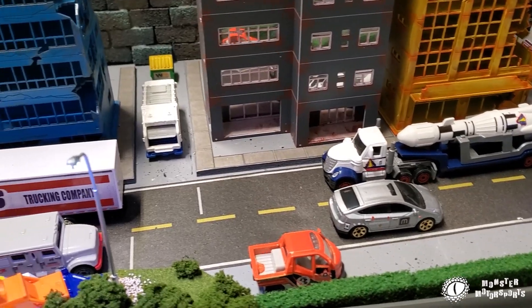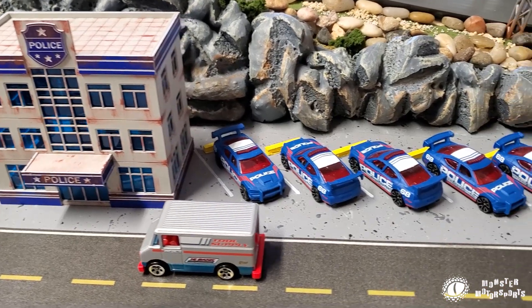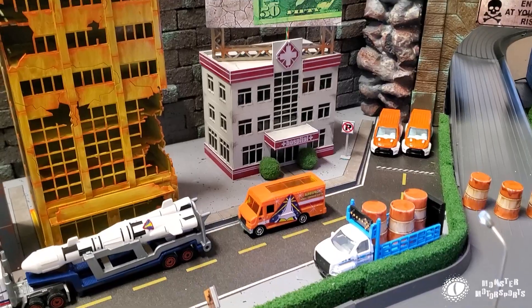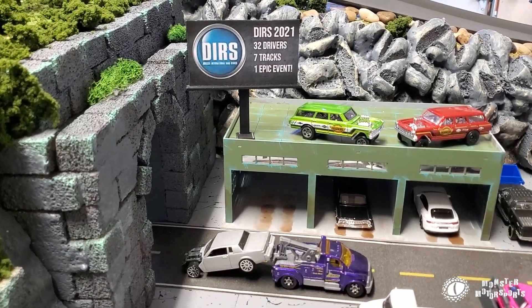Welcome back to Monster Motorsports Diecast Racing and home to the Pacific Rim Speedway. In this episode, I am testing out callouts for car and driver introductions, so let's get to it.